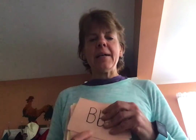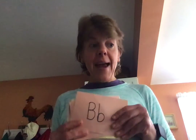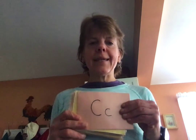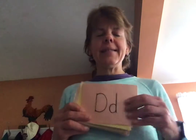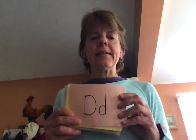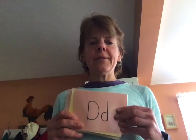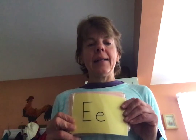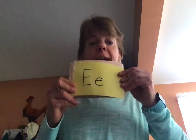B. B. Bread. C. C. Candy. D. D. Door. E. Eh. Elevator.